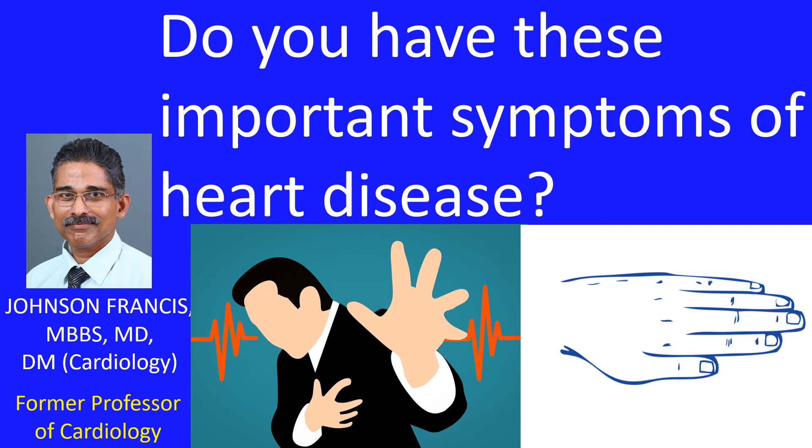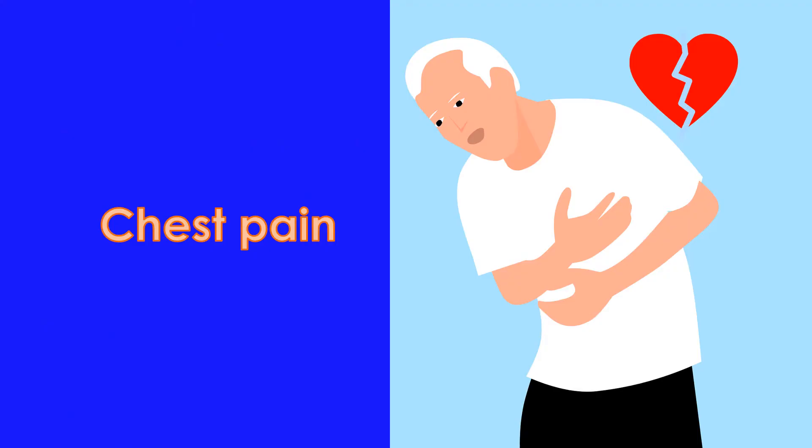Here are 5 important symptoms of heart disease. 1. Chest pain. Chest pain is one of the most important and well-known symptoms of heart disease. It is the most common symptom of a heart attack and usually occurs in the centre of the chest.